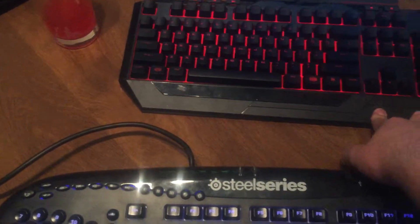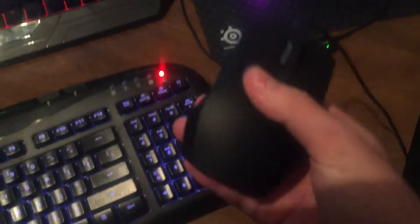It was on sale. Originally it was $30, and it came with this mouse right here. This is kind of a crappy mouse.